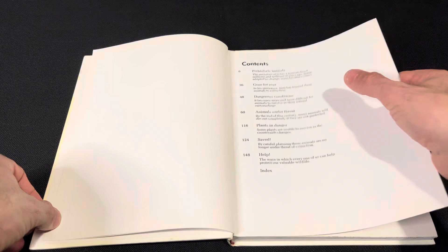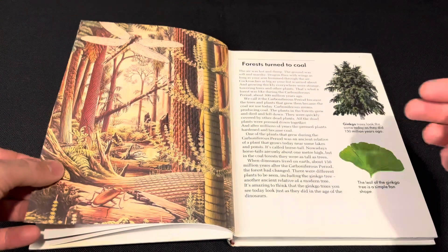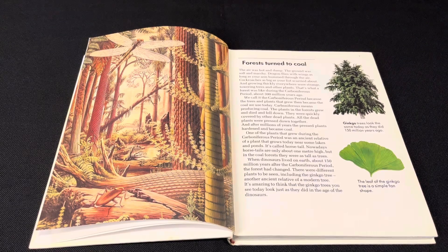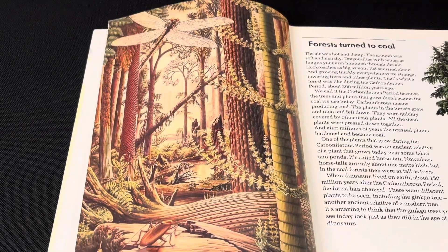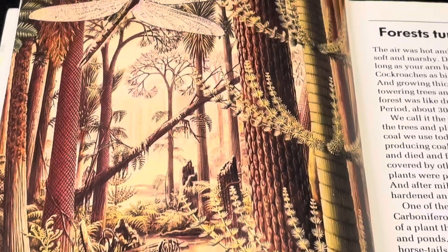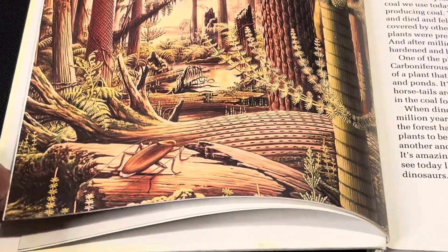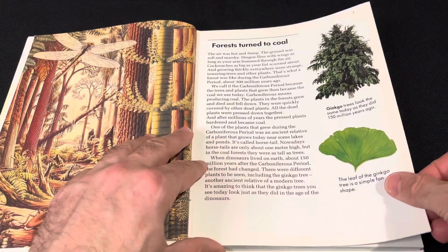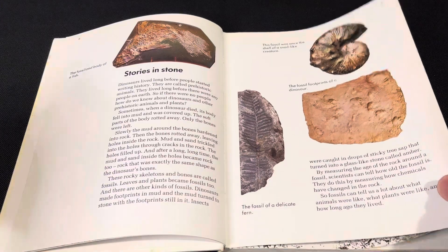We're going to focus on the prehistoric animals section because it's really nice artwork. We've already got a beautiful Carboniferous scene here, so let's zoom in for a closer look. We've got all different plants, a dragonfly — Meganeura, can't quite pronounce its name — and a giant cockroach. Zooming back out, we've also got the ginkgo tree.